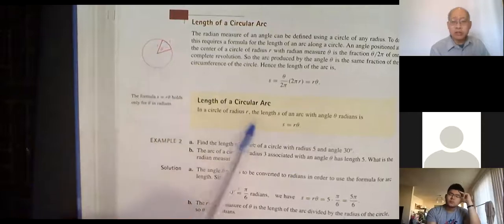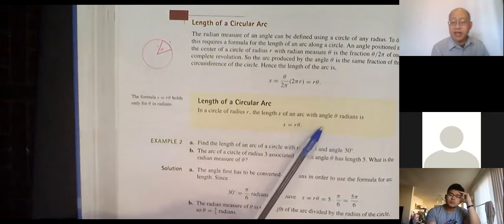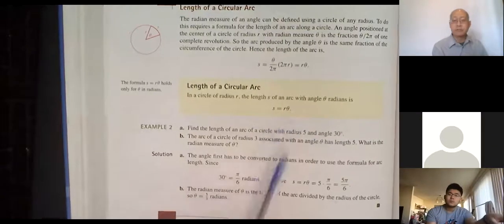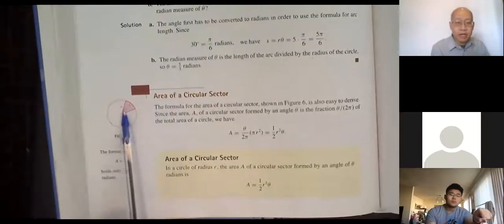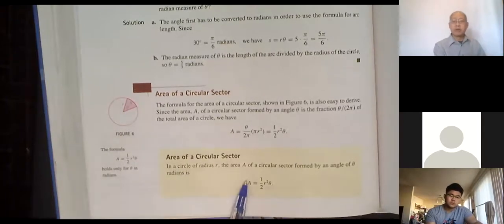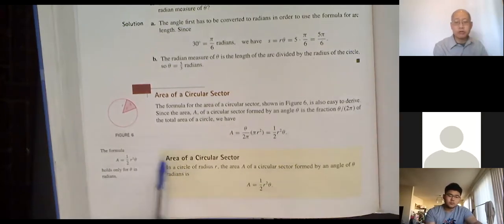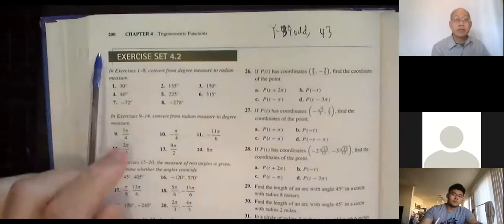The arc length formula: s is used for arc length. s equals r times θ, as long as θ is in radians. If θ is in degrees, you have to change it to radians first and then use this formula. For the area of a circular sector — like a cut of pie — the formula is one-half r squared θ. Once again θ must be in radians, so if they give it in degrees, convert first.